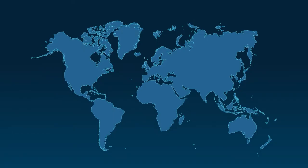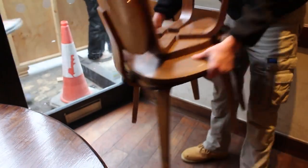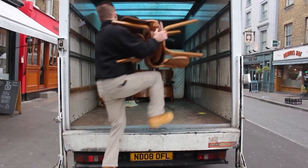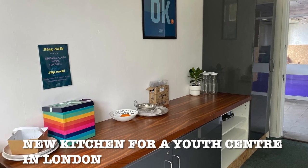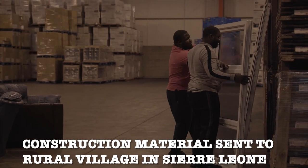Globechain is the largest and fastest growing ESG reuse marketplace that helps companies become more sustainable, save money, and achieve their ESG and SDG targets. Globechain connects companies from the construction, retail, hospitality, and office sectors with nonprofits, small businesses, and people to redistribute unneeded items, reducing waste from going to landfill.